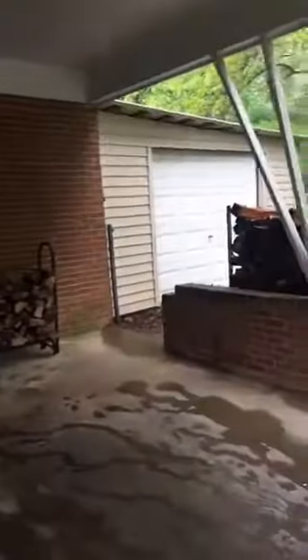It is a brick ranch, but I'm going to show you the carport area. There is the garage there.